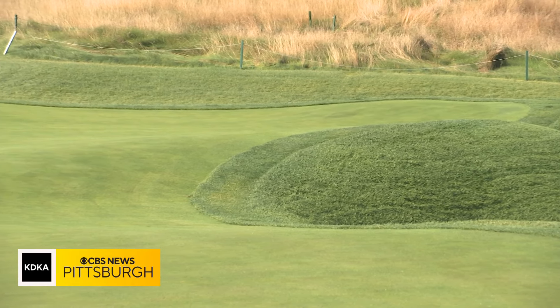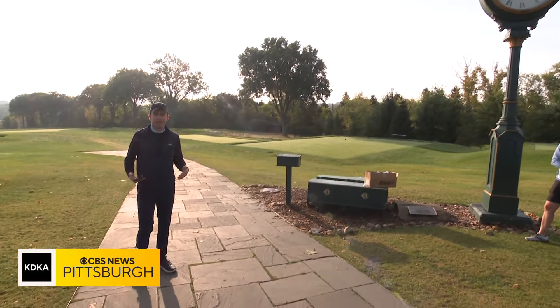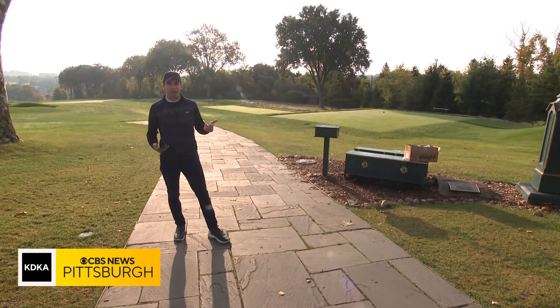Oakmont's greens were expanded by a total of 24,000 square feet. Scott Langley, the USGA's Senior Director of Player Relations, says there's a lot more pinnable space on these greens now. What we have now is just a restored version of what it used to be with all that square footage, and what that gives you is just a lot more options from a hole location standpoint to present a little bit more variety during the four days of the competition.